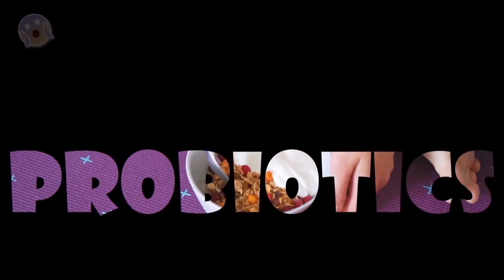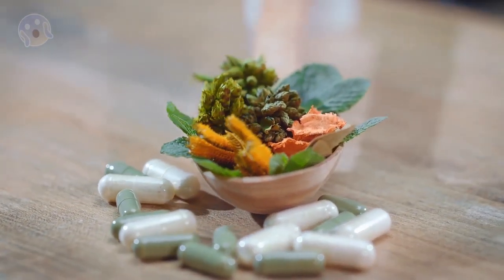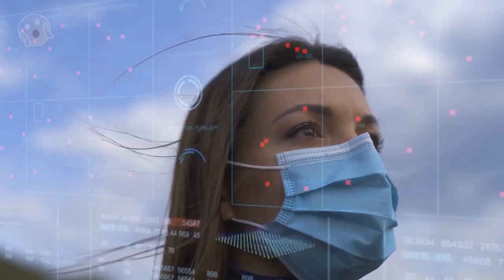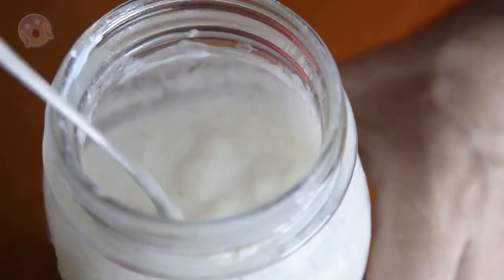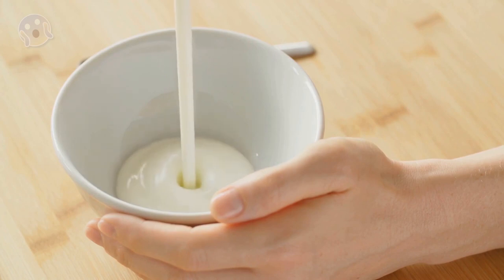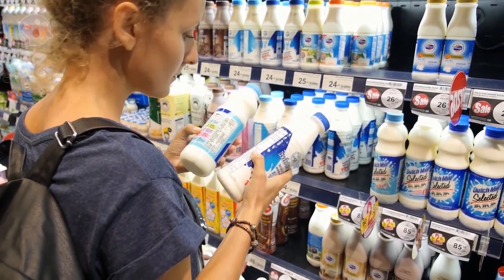7. Probiotics. These are friendly bacteria and yeast that are found in your body, some foods, and supplements. They can help keep your gut and immune system healthy, and research indicates that probiotics may reduce your chance of getting sick with an upper respiratory infection. For a delicious and nutritious source of helpful bacteria, include probiotic yogurt in your diet. Besides its potential benefits for your immune system, yogurt is a healthy snack that provides plenty of protein and calcium. Look for products that list live bacteria on the label.